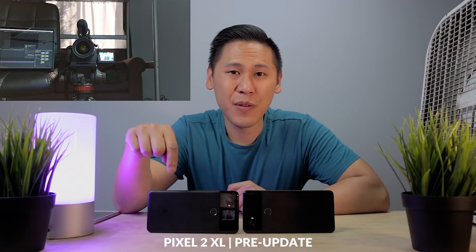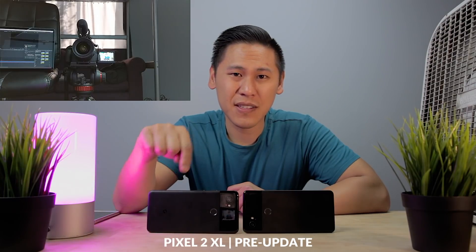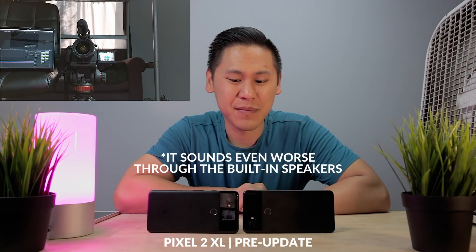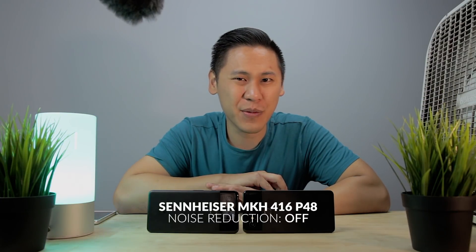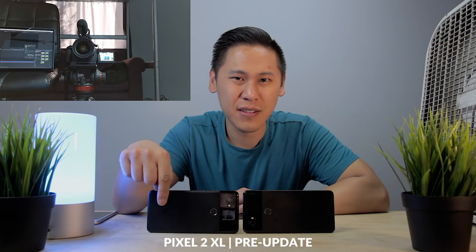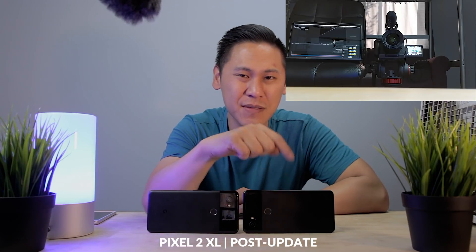Now here is the audio from the pre-November update on the Pixel 2 XL — this is with me not talking. Do you hear anything? Any digital artifacts? Now here is the audio from the post-November update Pixel 2 XL — here's with me not talking. Did you notice anything between the pre and post-update? Let's listen to the pre-update: Check 1, 2. And then the post-update: Check 1, 2. Did you hear anything?